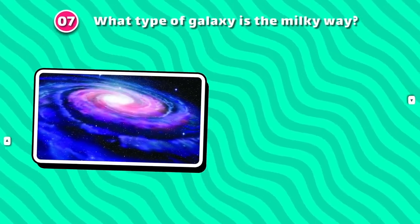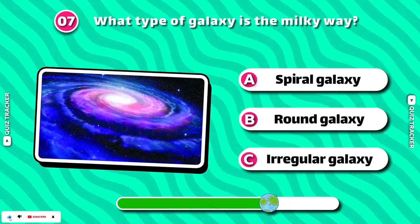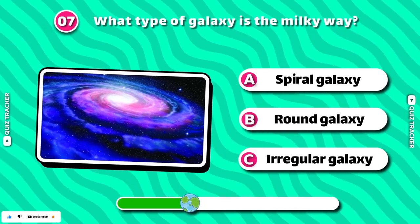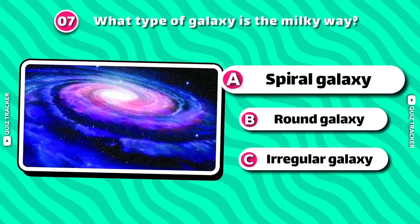What type of galaxy is the Milky Way? Spiral galaxy!